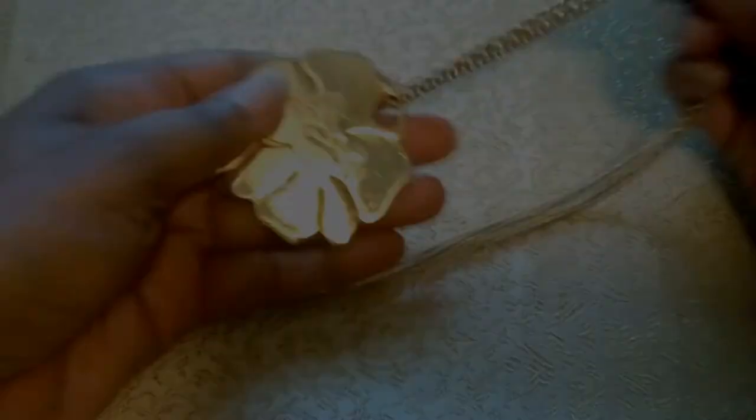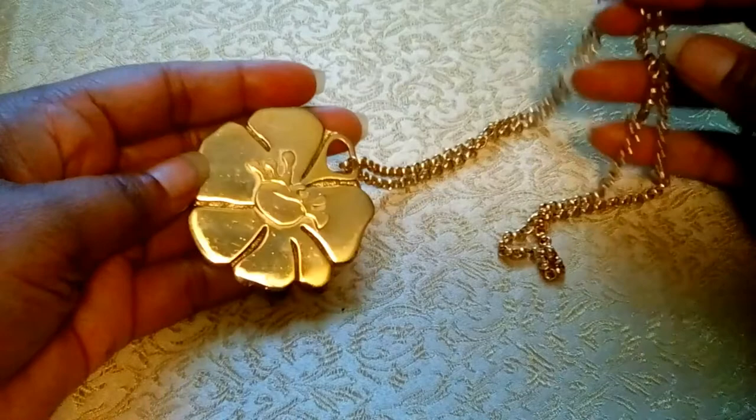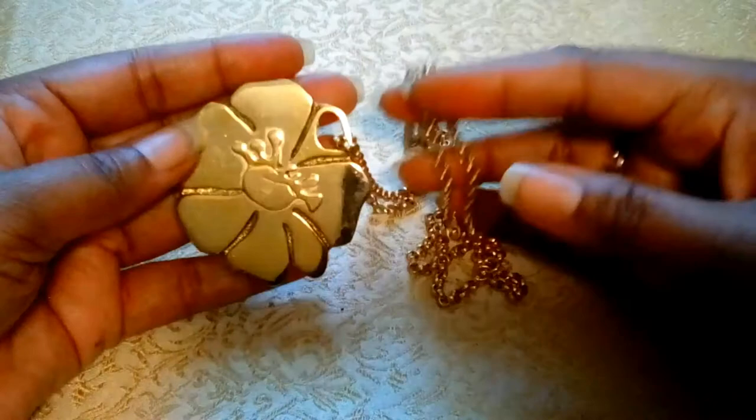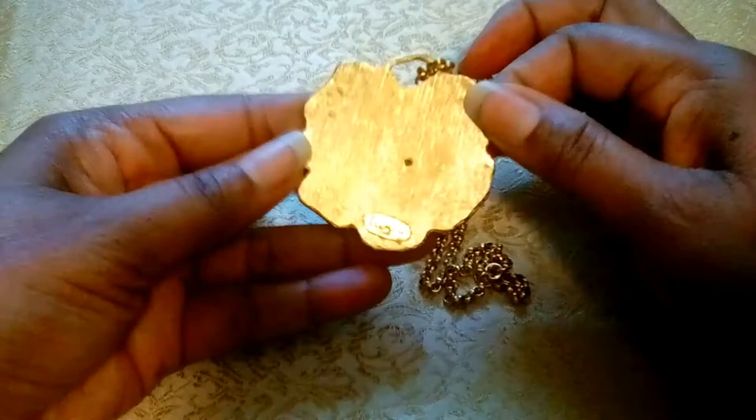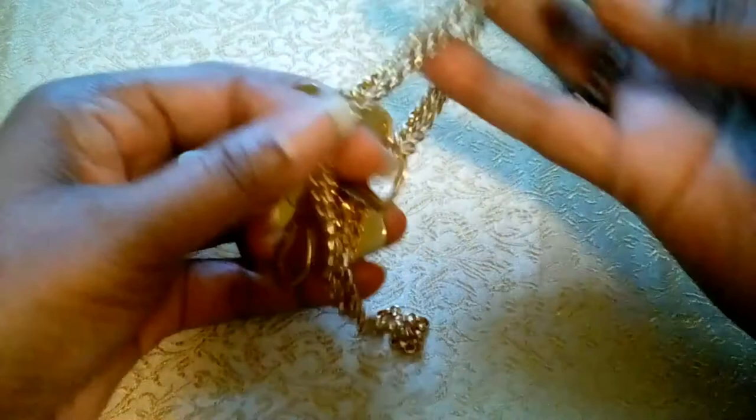This gold hibiscus pendant measures two and a quarter by two and a quarter inches, with a 14-inch chain. The back is finished in 14-karat brushed gold — a weighty piece. I acquired the pendant from a seller based in Hawaii while vacationing in Kona in 2017. I wore it and received lots of compliments. According to flowermeaning.com, a yellow species of hibiscus called Hawaiian hibiscus became Hawaii's official state flower in 1988, despite not being native to the area. This is Hawaii's second official state flower.